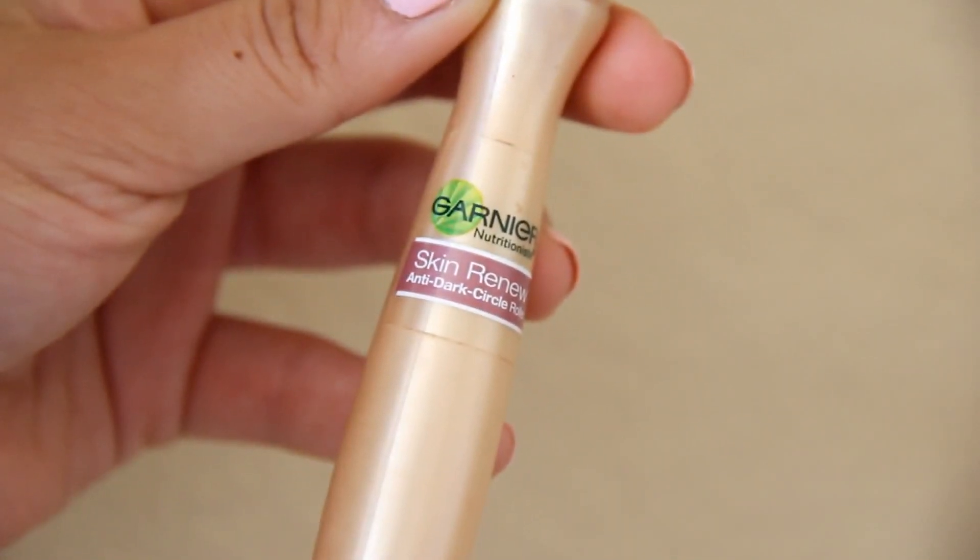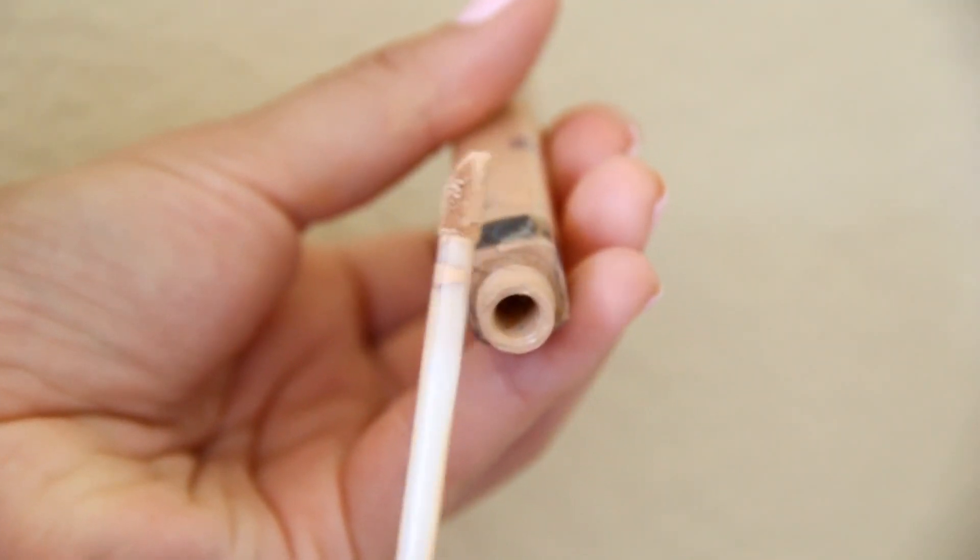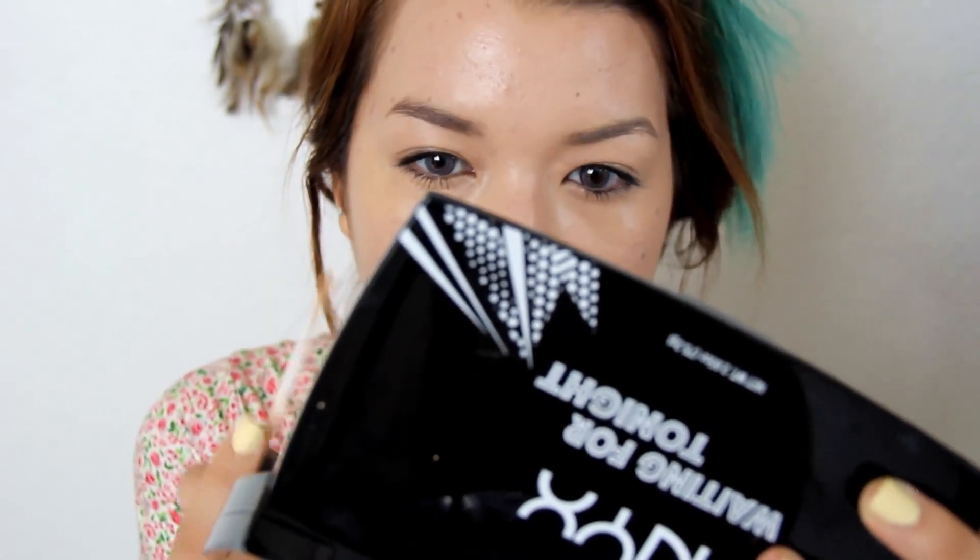Next, I'm taking the Garnier Anti-Dark Circle Eye Roller and putting it under my eyes — it acts as a little bit of concealer and also a brightener. Then I'm using my Maybelline Fit Me Concealer — the label actually rubbed off — and I'm putting it over my blemishes, over that eye concealer, and just a little bit on my nose.